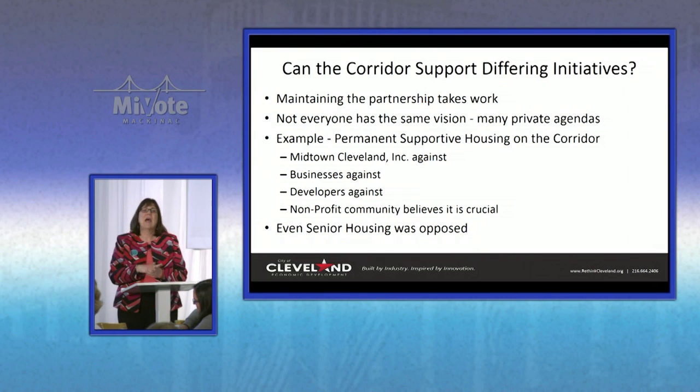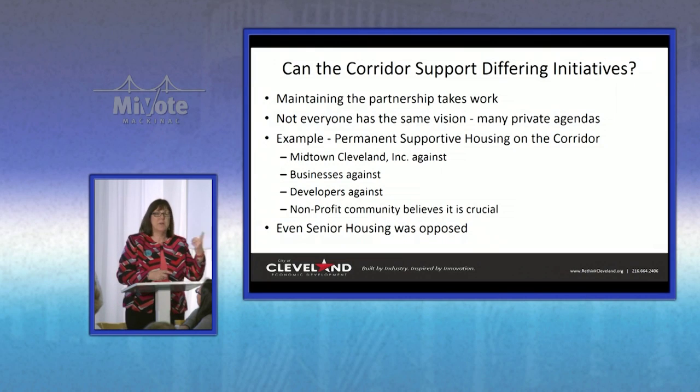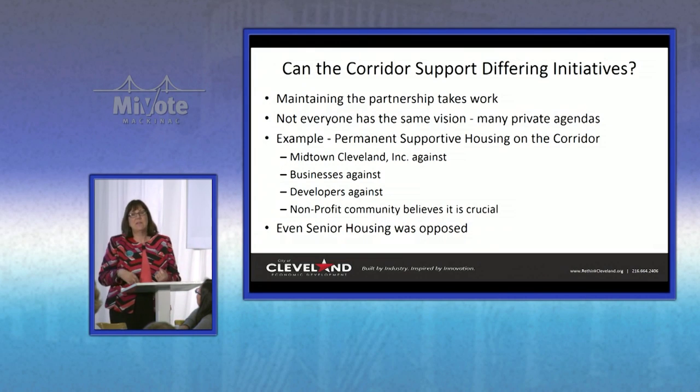We had some nonprofits that wanted to get city land and bank land to put in permanent supportive housing and a low-income senior housing project. They were great ideas — they wanted to be close to those anchor institutions, the hospitals. But the developers, the community development corporation, and the businesses in the area said, oh forget it, you can't put that here, that's going to be awful, you're going to ruin everything.